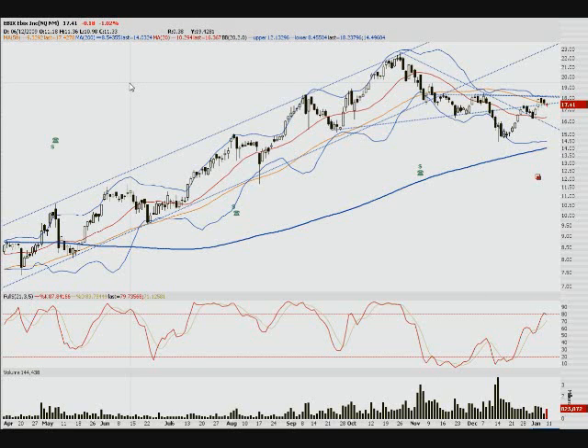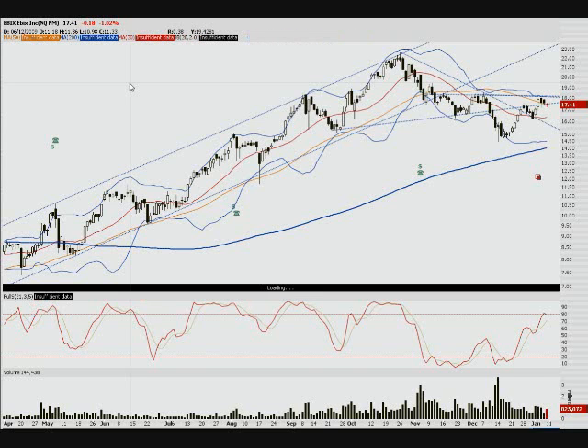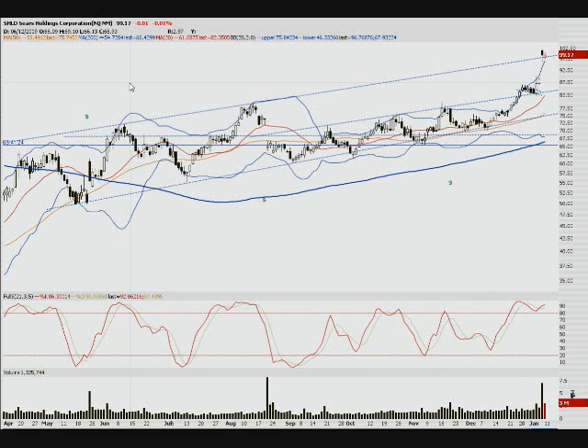Here's another one I like — SHLD. It just gapped up strong on huge volume but hasn't been able to hold it. I'll be looking for this to maybe fill half the gap window, perhaps the whole gap, before rallying again, so I might try to short this a little bit. It's a risky play, but I'll be looking at it. You can see it took about three weeks to fill a previous gap, and it could take that long again. Once it fills that gap I should have an alert on it and trade it to the upside.